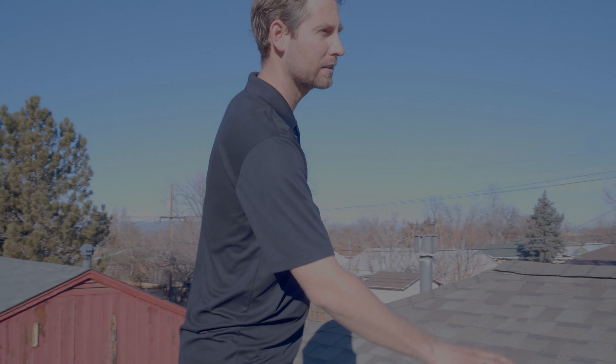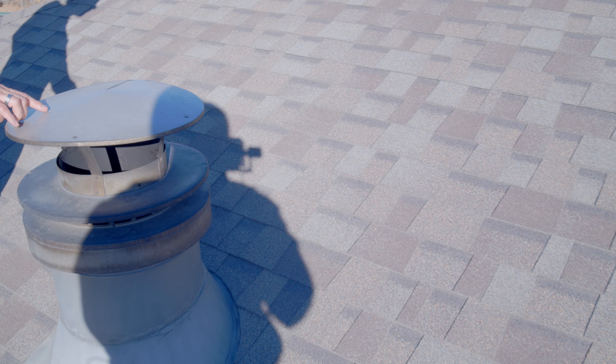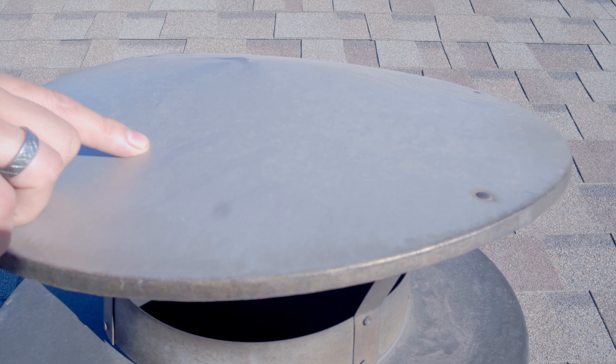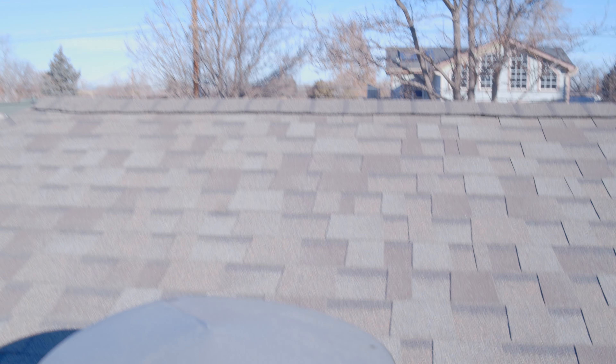So the first thing we do when we get up on the roof is look for what we call soft metals. That's usually chimney caps and box vents. What we're doing is we're looking for dents. We've got a few dents here — a little dent here, a little dent there. This isn't really anything to worry about, but this is what we check first for hail damage.